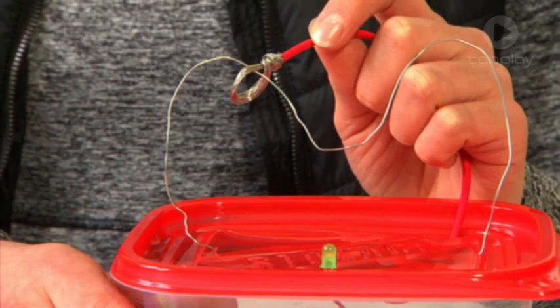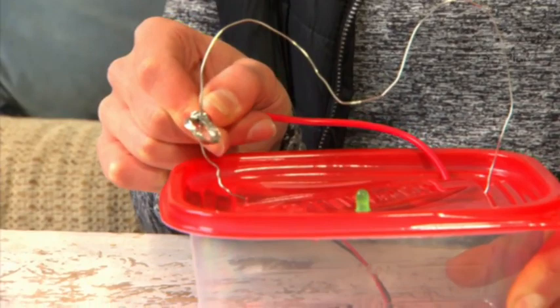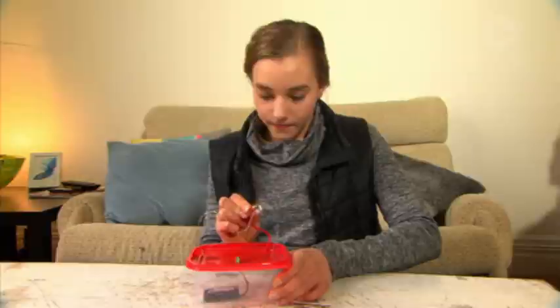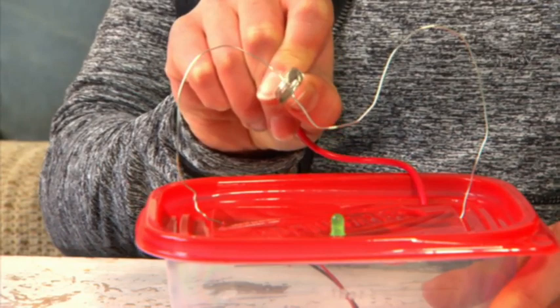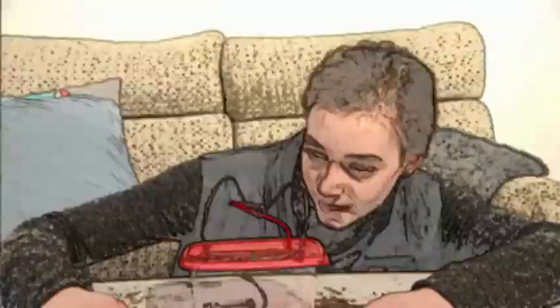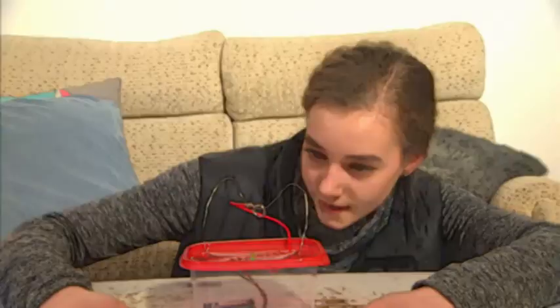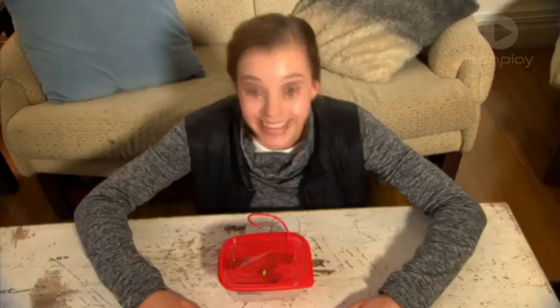Now poke a larger hole in the lid where you want to place the flexible wire — what you'll hold during the game. Get an adult to cut a piece of flexible wire long enough to attach the LED on the underside, come through the hole, and move across the entire curvy wire. Strip the end of the wire that attaches to the underside. Thread the wire through the hole on the top of the lid, keeping the stripped part underneath. Attach the stripped wire to the remaining unused LED lead and secure with duct tape. Then strip the other end of the wire on the top side, and wrap it around the curvy wire to form a circular loop. When the loop touches the wire, the LED lights up — a closed circuit. When they're not touching, the light stays off — an open circuit. The object of the game is to follow the curved wire path with the loop without letting the two touch. You can make the game easier or harder by changing the size of the loop.